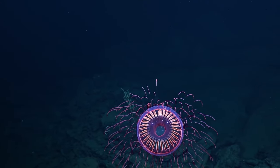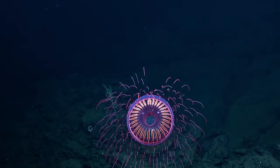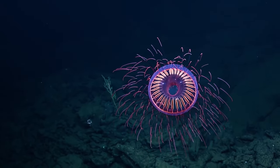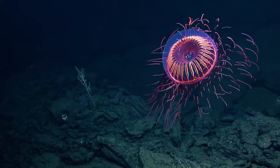This most recent footage of the jelly has been found at a depth of 4,000 to 5,000 feet — 1,200 to 1,500 meters — near the Revillagigedo Archipelago off Baja California Peninsula, Mexico.